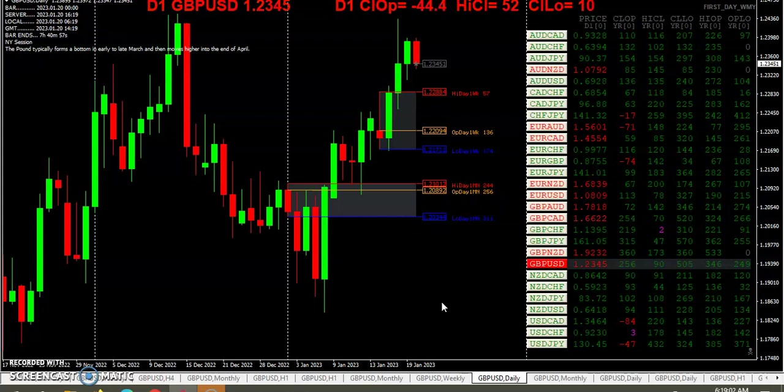As you can see, today was a red day, and price came out of that upper wick zone and basically covered the body of Thursday's candle.